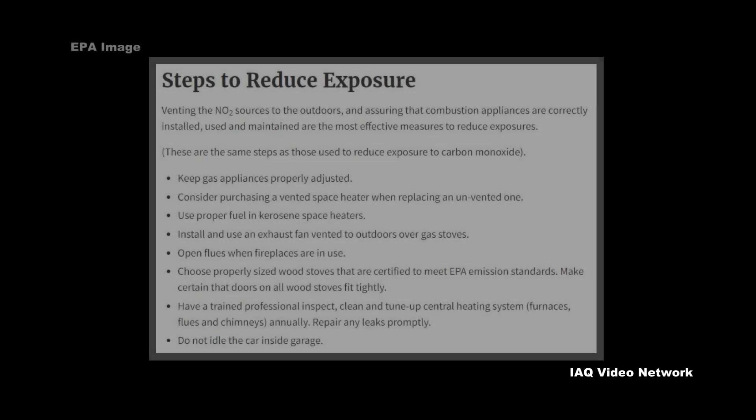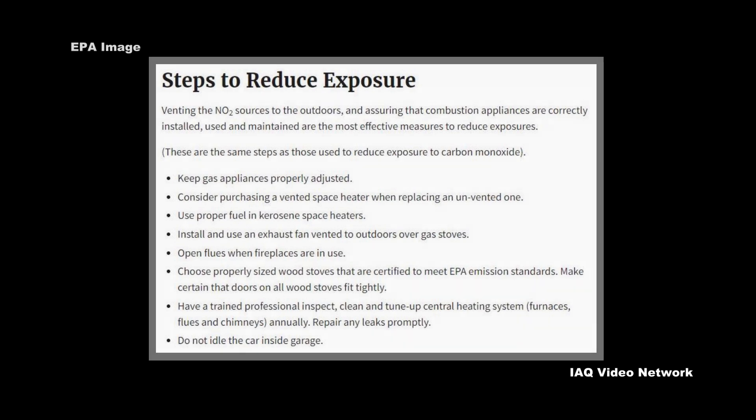Fortunately, there are a number of steps people can take to reduce their exposure indoors. There are also professionals that can test for nitrogen dioxide and provide resources to mitigate exposure risks.